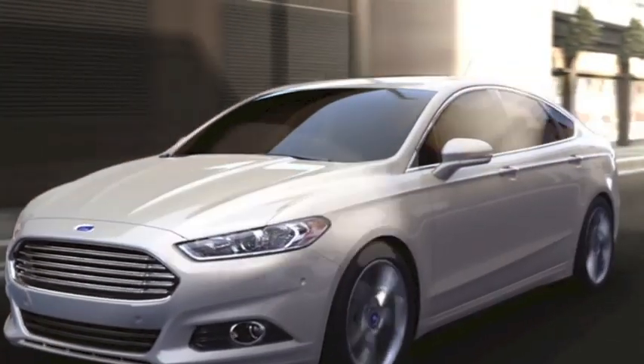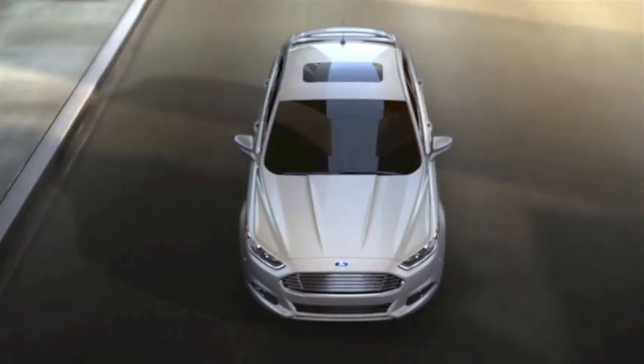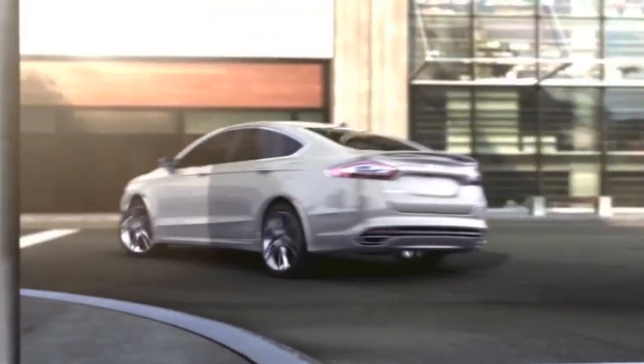From the moment you set your sights on the all-new Fusion, with its bold design and sophisticated stance, you know it's ready to attack all roads, delivering a dynamic driving experience at every turn.